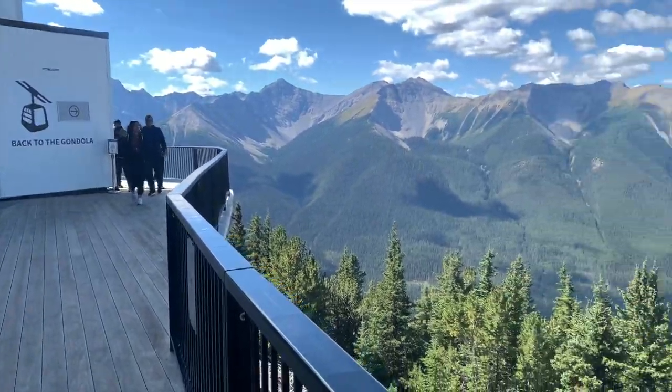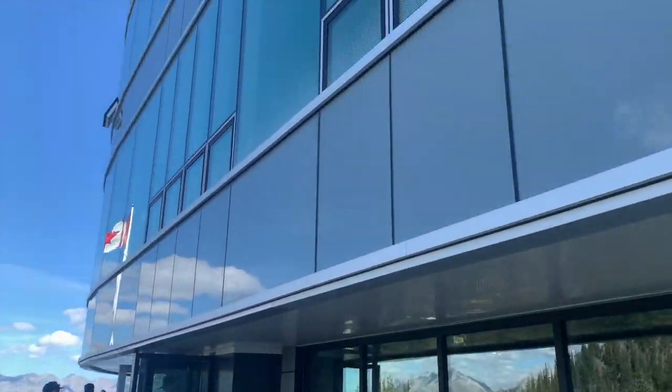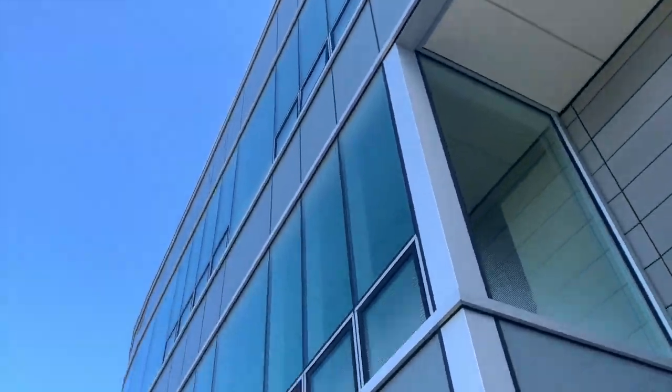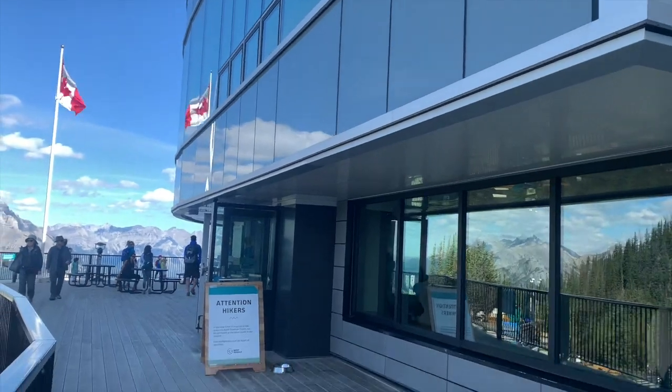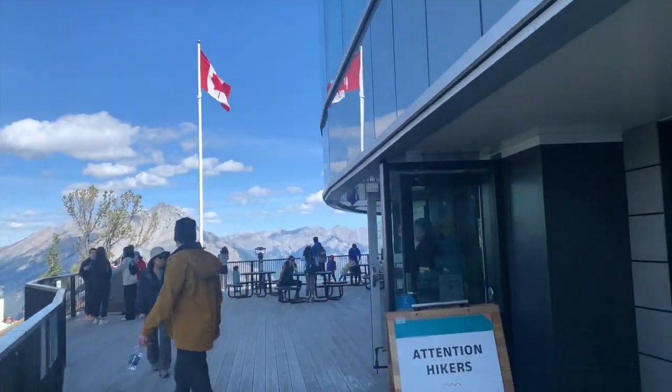Right when you get off from the gondola, this is level one of this awesome structure where the top has a rooftop area to take awesome photos. Canada flag.